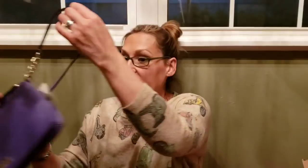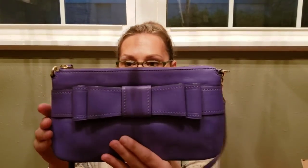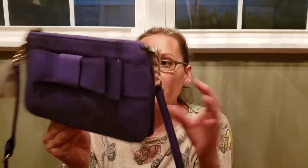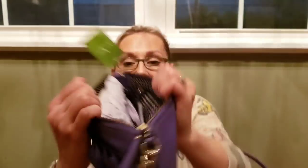Also comes with its own dust bag. Number eighteen is a Kate Spade — it is fifty dollars, brand new with tag, originally two hundred and ninety-eight dollars. It's called the Selena and it's a beautiful purple crossbody. There are a couple of scratches on the Kate Spade logo, probably because it didn't come with a dust bag and has been hanging around. I got these at an estate sale from someone who was obviously a reseller. Here is your Kate Spade symbol — it still has all the wrapping in it. That's number eighteen, Kate Spade, fifty dollars.